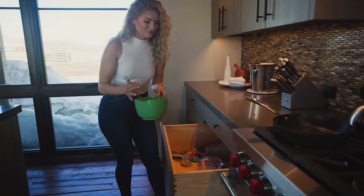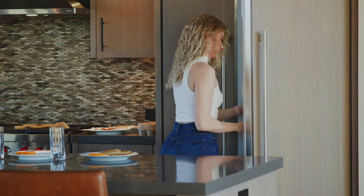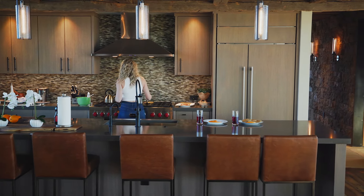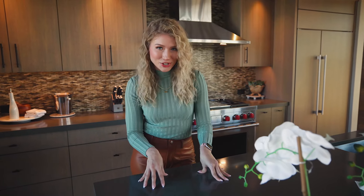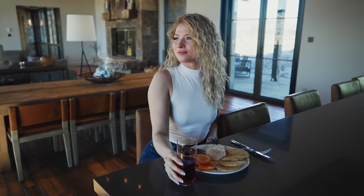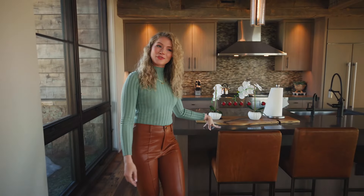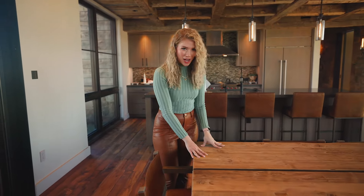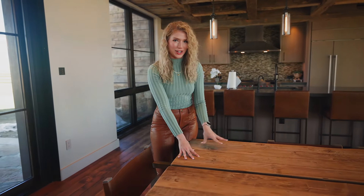At Wander, our kitchens are fully stocked with everything you need to make a delicious meal. But if you're not feeling up to cooking, don't worry — you can talk to our concierge and they will give you many recommendations for the top chefs in your area to cook you a delicious meal. And where can you enjoy that meal? We've got this beautiful bar with five seats, or if you're feeling a little more elegant and luxurious, there's this incredible table — check out the wood and the character. It seats 10 and is the perfect place to sit down and enjoy a meal.